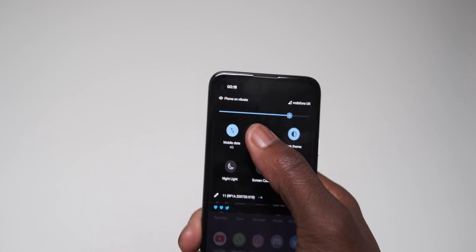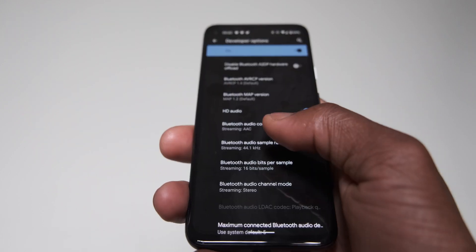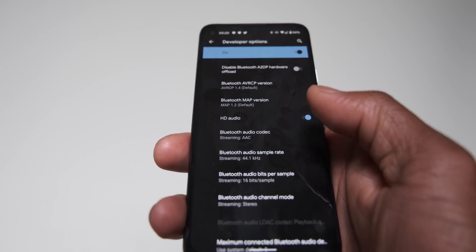When connected to Bluetooth devices such as headphones and speakers, toggling Airplane mode will no longer disconnect these devices instantly. Within the developer options you can now check what Bluetooth codecs your earbuds or headphones support when connected.